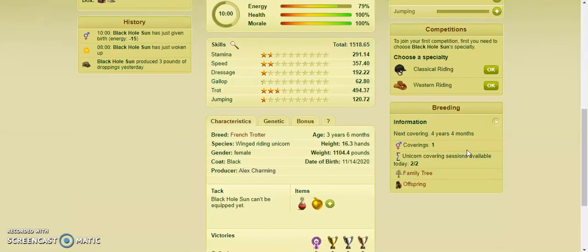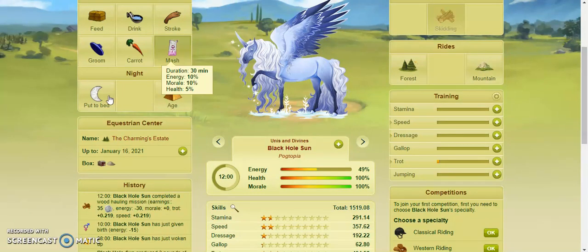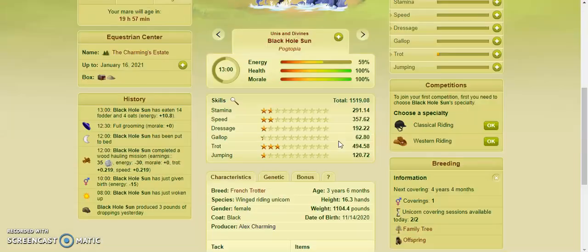And if you go here to Information... next covering at 4 years, 4 months. Let's age her up to 4 years, 4 months. I believe it's 10 hours after she gives birth — I'm not sure.